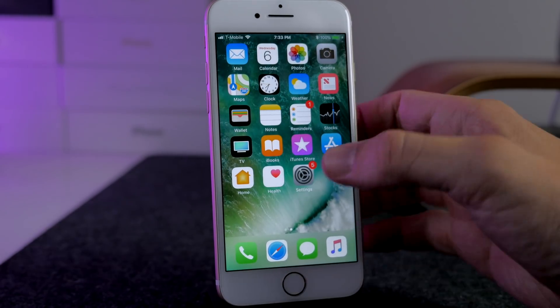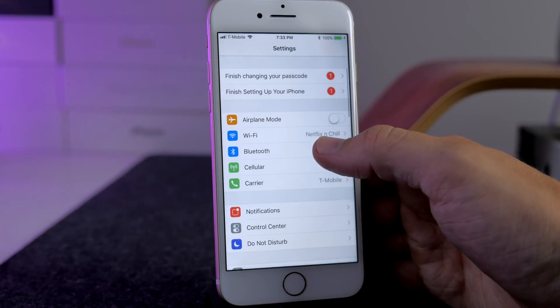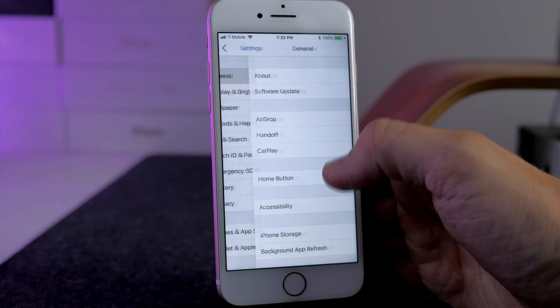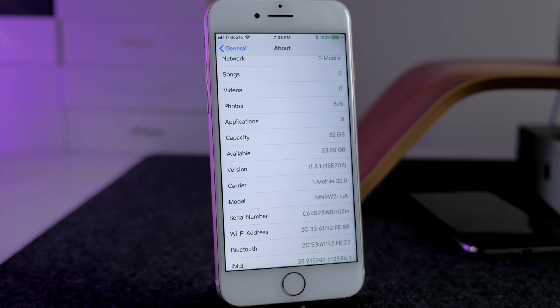And that's it! If we go into Settings, then General, then About, you can see we're on 11.3.1 — locked and loaded to get jailbroken once that jailbreak is released. That's all I've got for this video. If you enjoyed it, hit that like button. If you want to stay up to date with everything Apple, jailbreak, or tech related, hit that subscribe button and I'll see you guys in the next video.